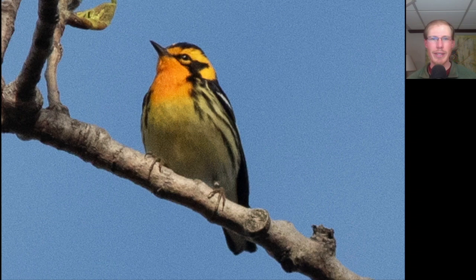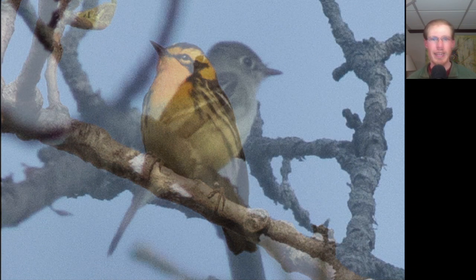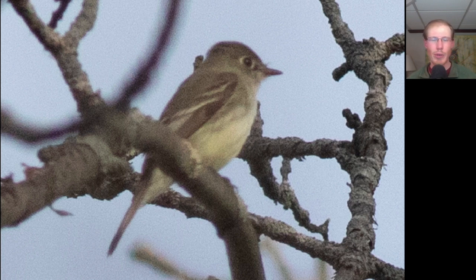And here's a warbler everyone loves to see on a sunny day — this is a Blackburnian warbler. The Empidonax flycatchers are notoriously difficult to identify by sight, but thankfully right now there's pretty much only one species around, which is the least flycatcher.